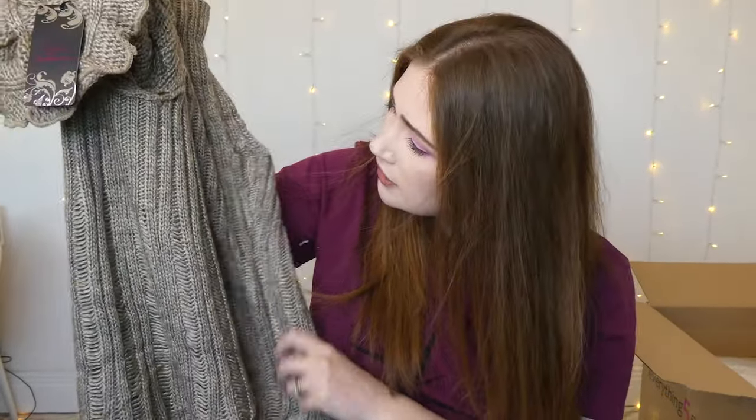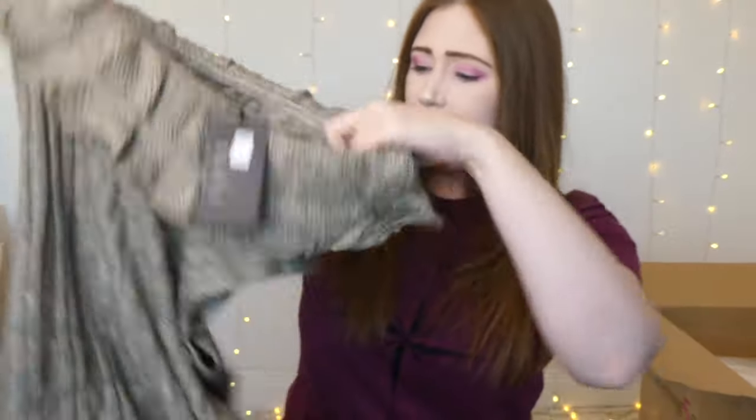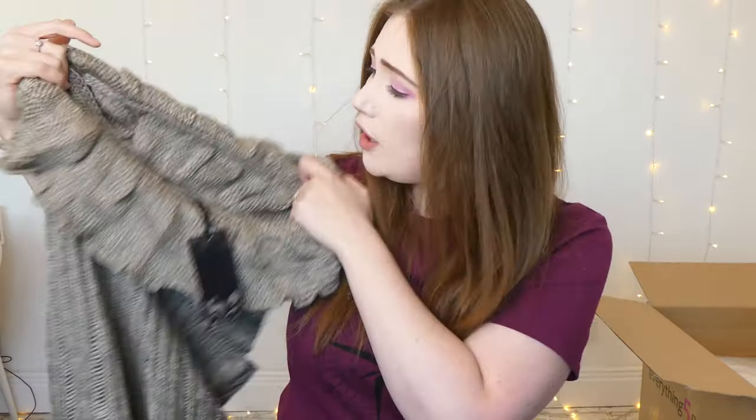It looks like it's going to be a baggy jumper dress — great for cold days in spring or winter. It's one of those sweater dresses you could wear on its own, or put tights, boots and a long-sleeve t-shirt with it. I really, really like that — I think it's absolutely beautiful. Can't wait to try it on.